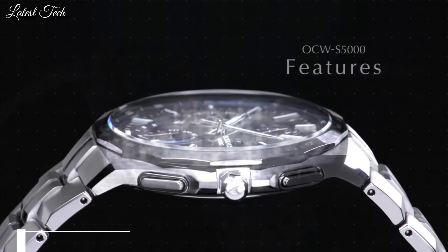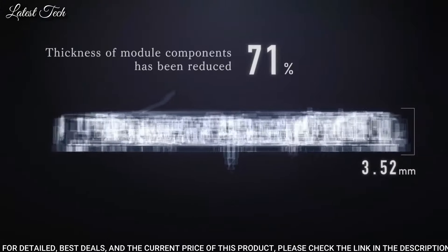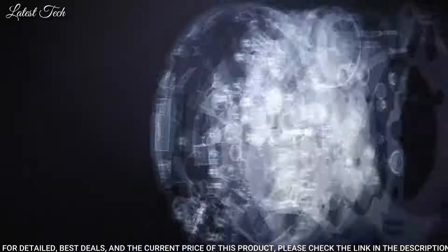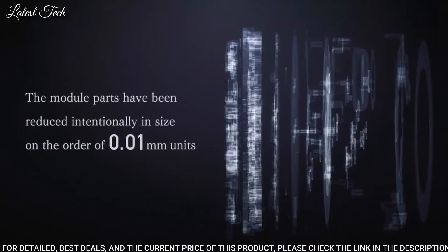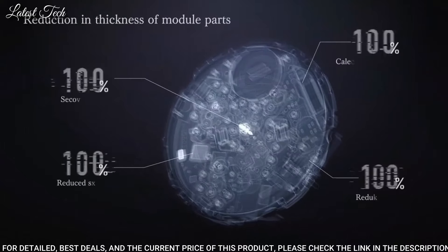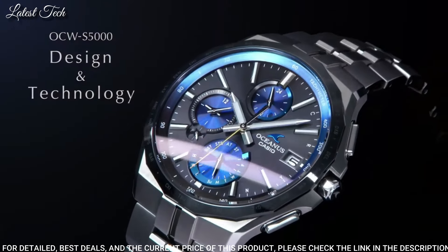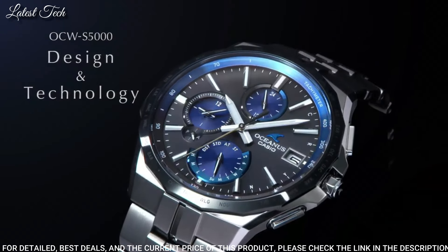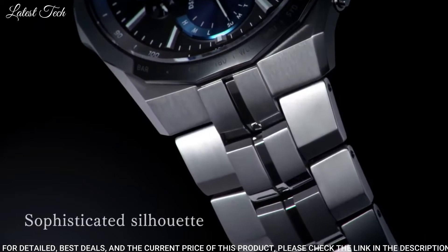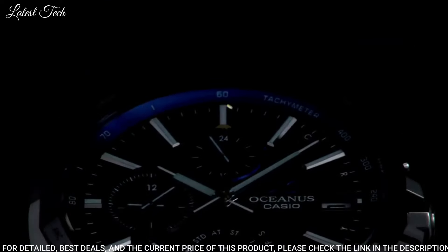Number 10: Casio Oceanus Manta OCW-S5000-1AJF Men's Watch. It has Japanese solar quartz movement. Titanium hard coating case of round shape. Case dimensions are 42.3 millimeters in diameter and 9.5 millimeters in thickness. Display type: analog. This timepiece has sapphire anti-reflection coating glass. Titanium hard coating band, band color silver. Water-resistant depth: 100 meters.